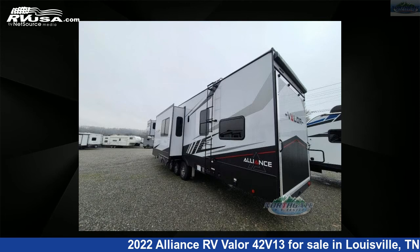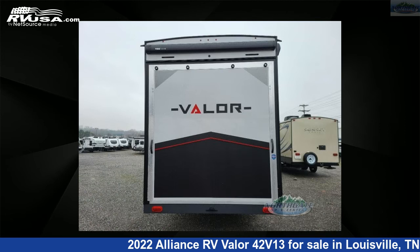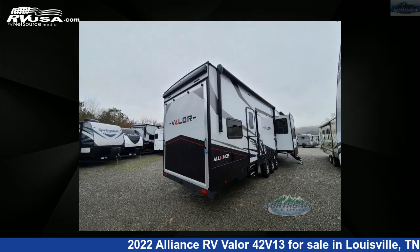This Alliance RV is 44 feet 0 inches in length and features three slide-outs, a Jaguar interior, sleeps nine, and 98 gallons fresh water capacity.